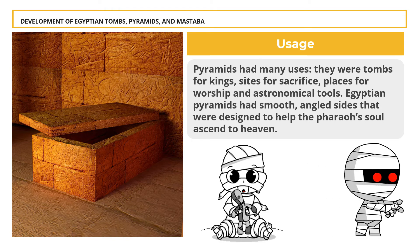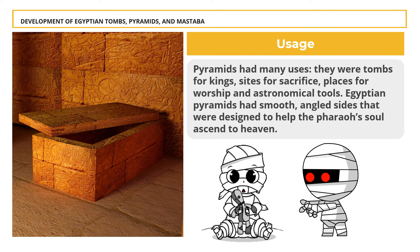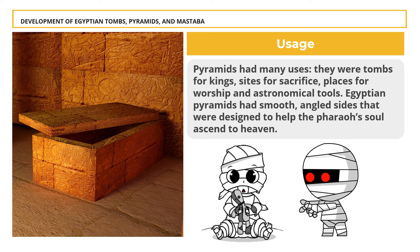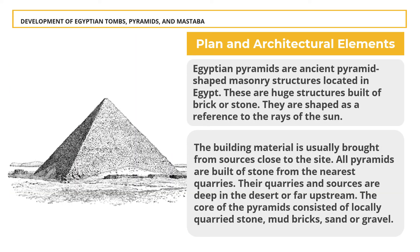The ancient Egyptians built pyramids as tombs for the pharaohs and their queens. The pharaohs were buried in pyramids of many different shapes and sizes from before the beginning of the Old Kingdom to the end of the Middle Kingdom. Egyptian pyramids had smooth, angled sides designed to help the pharaoh's soul ascend to heaven. Pyramids are built on rock formations — conglomerate, gravel, or sand surfaces — which are artificially leveled. Egyptian pyramids are ancient pyramid-shaped masonry structures built of brick or stone, shaped as a reference to the rays of the sun. Most pyramids had a polished, highly reflective white limestone surface to give them a shining appearance when viewed from a distance. Building material is usually brought from sources close to the site.